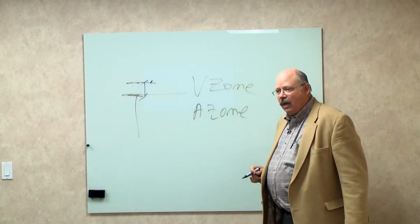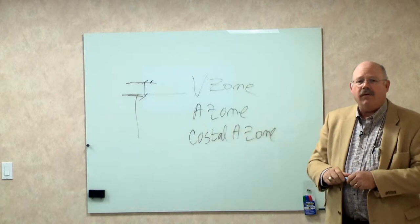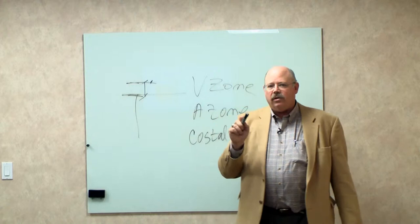The other zone is Coastal A. In the Coastal A zone, you also have a recommendation that it be measured from the lowest horizontal framing member, but you can choose to measure it from the finished floor elevation. Those are things that are critical to you, the homeowner, and they are the things that will either put money in your pocket or take money away.